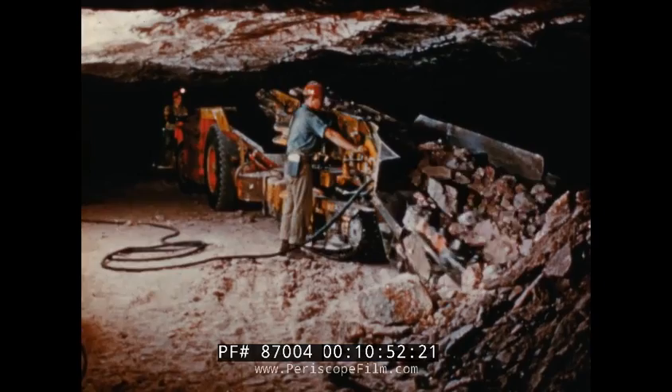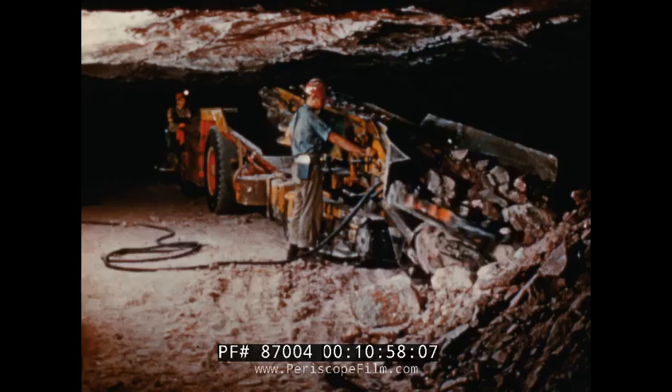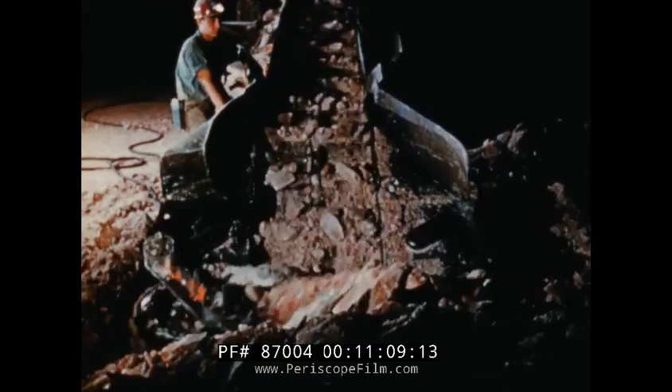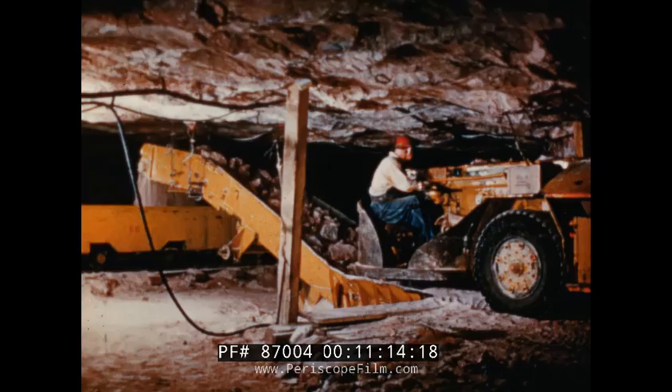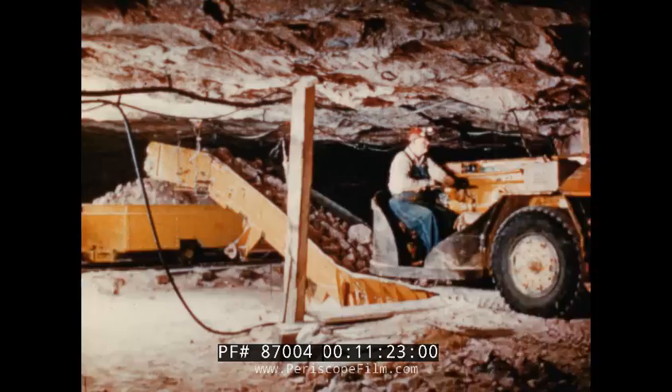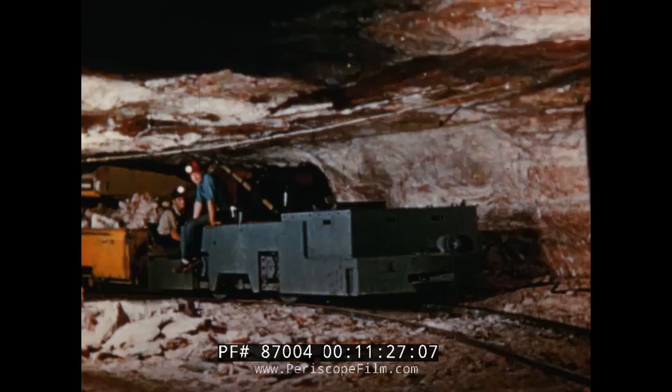Now the loading machine starts its work. Notice the lobster-like claws on the front of it — its snout roots into the ore as it crawls forward, its tail wags. It looks like some prehistoric monster. It loads 10 tons into the shuttle car in about a minute. The shuttle car dumps its load into the transfer elevator, which carries it up and into the mine cars waiting on the track, then back it goes for another 10 tons of ore.